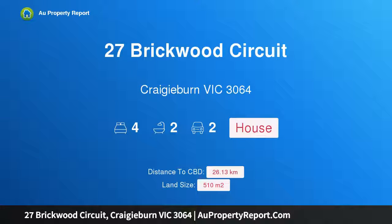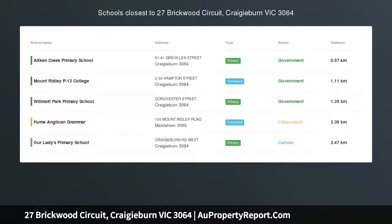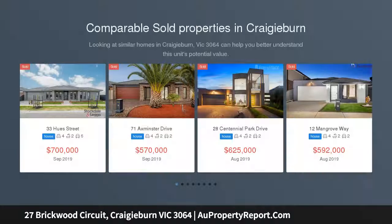Hi, I am glad to introduce Property 27 Brickwood Circuit, Craigieburn Victoria 3064. Comfort and convenience on 510m² approx of land, a functional family-friendly floor plan and north-facing aspect to create the perfect family haven.